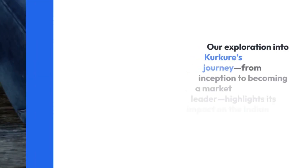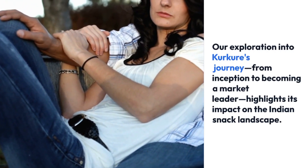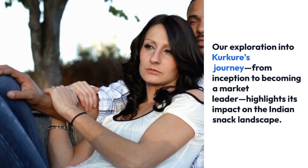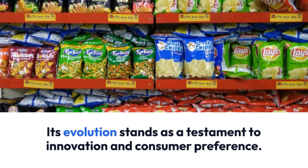Our exploration into Kurkure's journey from inception to becoming a market leader highlights its impact on the Indian snack landscape. Its evolution stands as a testament to innovation and consumer preference.